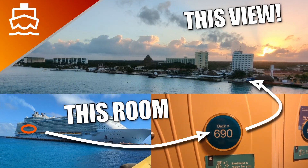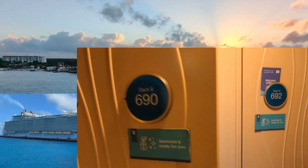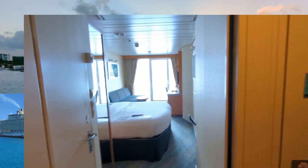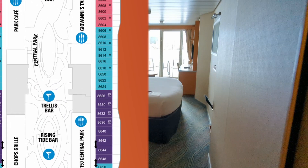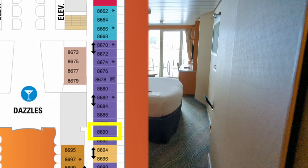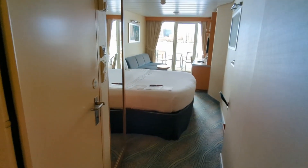Cabin 8690 on Allure of the Seas is a great balcony room that's close to Central Park and has some great views. I'll show you just how close to Central Park at the end of this video. 8690 is located on Deck 8 at the aft end of the ship, just past Dazzles on the starboard side. Let's go to the room tour.